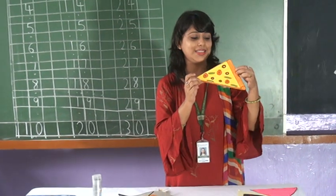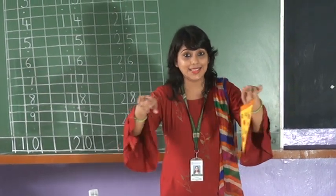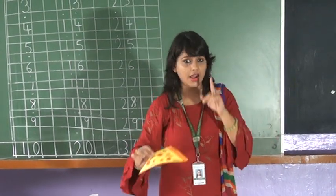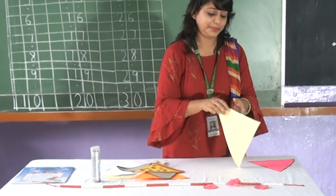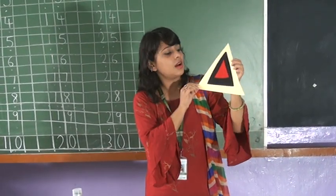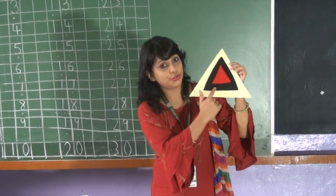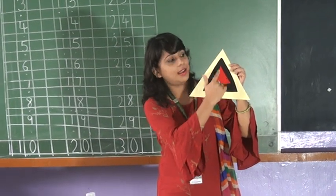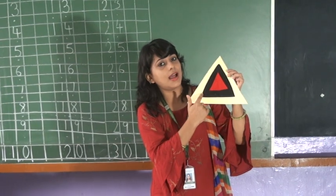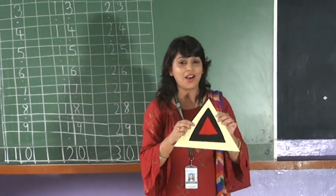Now guess what it is. Yes, it is a pizza slice. When you get pizza, which shape is it? It is a circle. But when you take out the slice, it becomes a triangle. Have you ever noticed it? Now see, lastly, I am showing you this is a triangle. But there are a few more triangles in it — in a big triangle. Shall we count? One, two, and three. The bigger triangle is in yellow color. After that, a little smaller, in black color. And the smallest triangle is in red color.